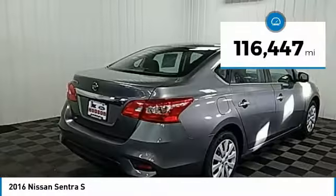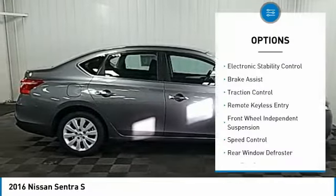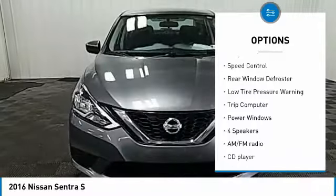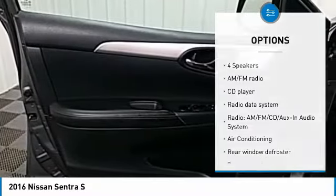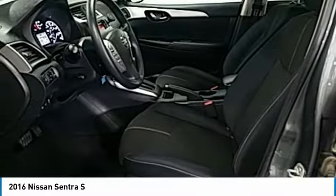This vehicle has less than 120,000 miles. Here are some of this vehicle's great options: electronic stability control, brake assist, traction control, remote keyless entry, front wheel independent suspension, speed control, rear window defroster, low tire pressure warning, trip computer, power windows.